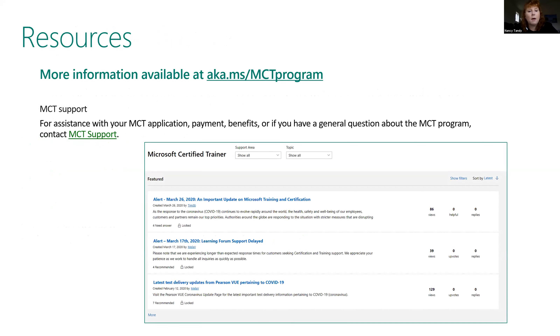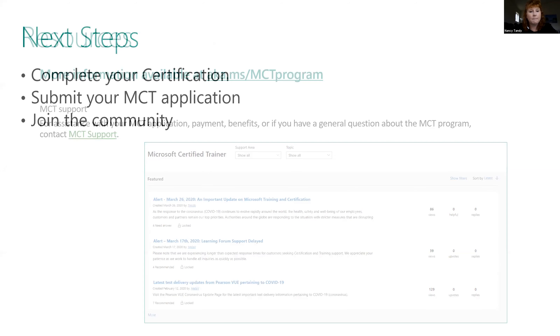We provide MCT support. If you need help with your application, payment, benefits, or general questions, we have a support forum that our engineering team and MCT program leads monitor — you can ask questions and get a response. When you become an MCT, there is a Teams channel where you can reach out to your regional lead and ask questions. There are a lot of ways to get information and knowledge.